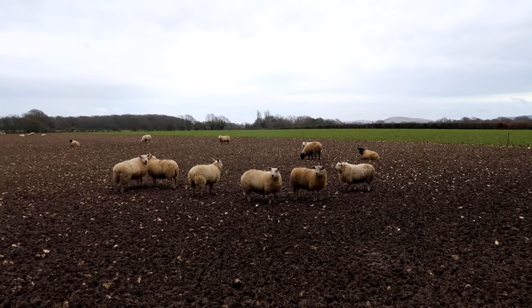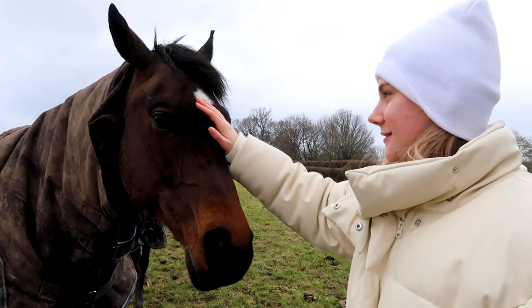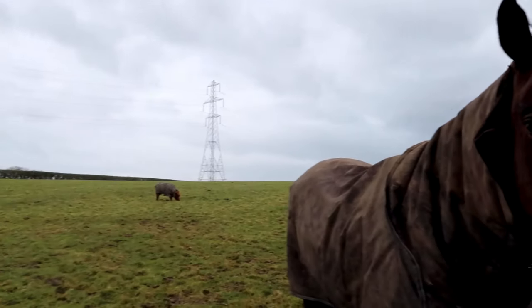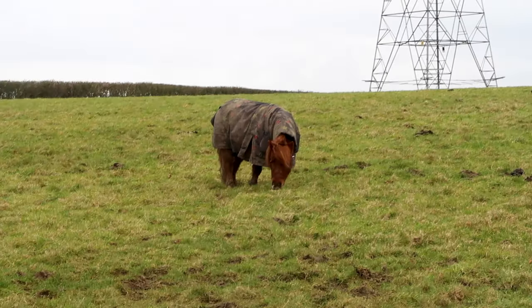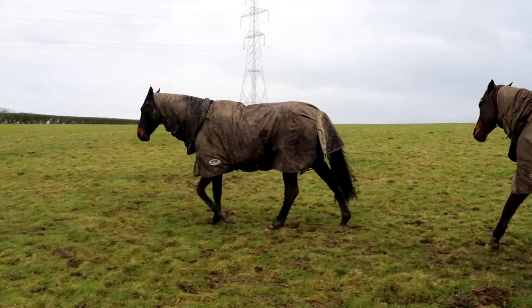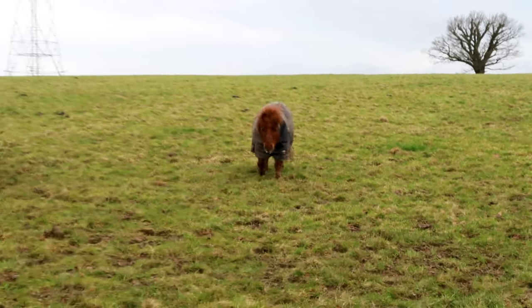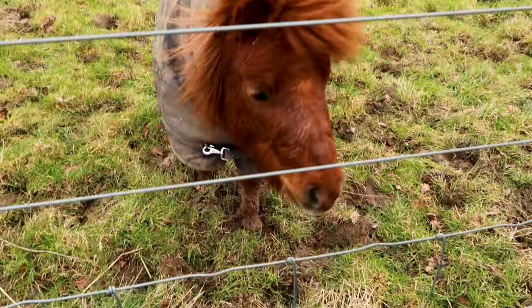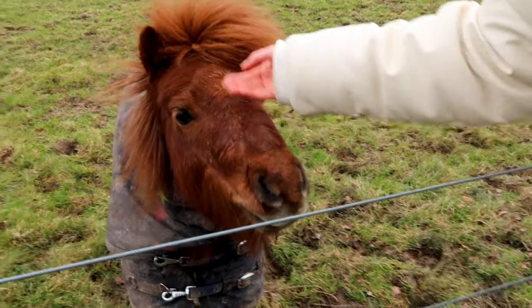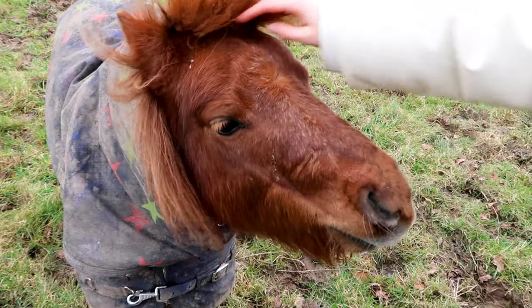I've made a friend - a gorgeous little friend! These horses are so friendly. Come on little Shetland! He's making a move, he's coming - yes! Oh my god, hi little one! Oh my goodness, you're so cute, look at you!